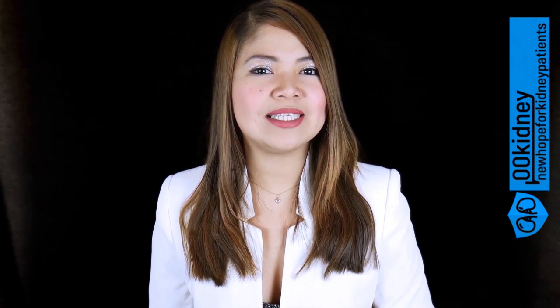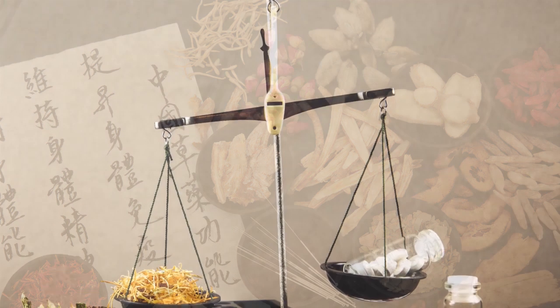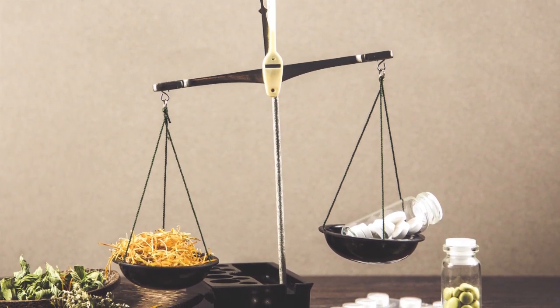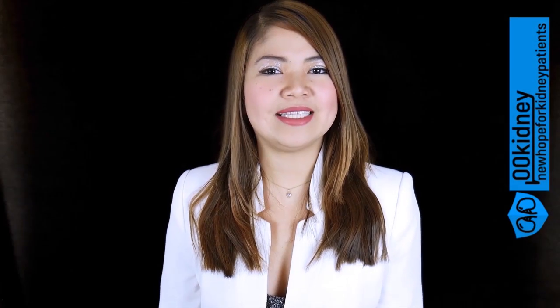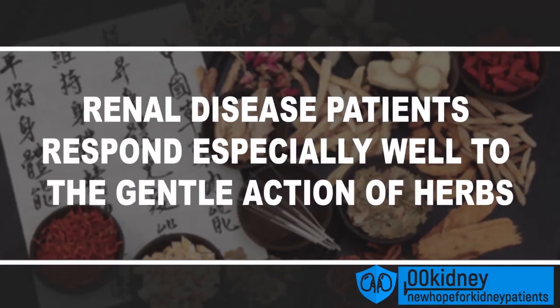Following the principles of traditional medicine, herbal products are able to regulate some specific functions in the body without altering what's already working. This is why they have far less side effects than most modern drugs. Herbal remedies are the oldest form of medicine, and today they are still the most widely used form of medicine. This could be because always more studies are confirming what Ayurveda and traditional Chinese medicine knew thousands of years ago — herbal medicine works. Renal disease patients usually respond especially well to the gentle action of herbs. Today I'm going to show you 4 very powerful herbal products you've never heard about.